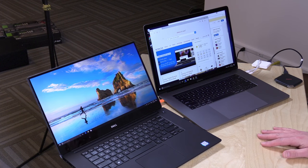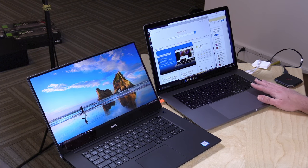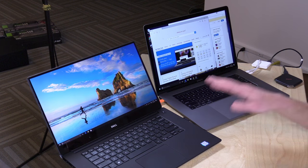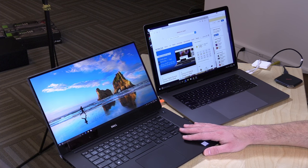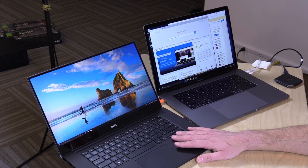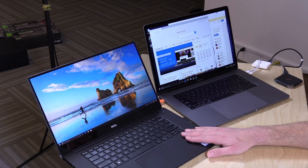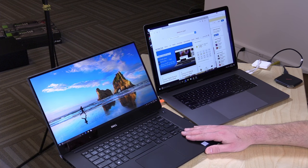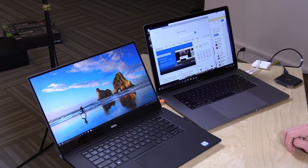Before we get into the benchmark comparisons, here's what each machine has under the hood. The Mac has an i7-6820HQ quad-core Skylake processor at 2.7 GHz, 16 GB of DDR3 RAM, and an AMD Radeon Pro 460 GPU with 4 GB of video memory. The Dell has an i7-6700HQ Skylake quad-core at 2.6 GHz — slightly slower — but with 16 GB of DDR4 RAM, which is slightly faster. The Dell's GPU is an Nvidia GTX 960M with 2 GB of video RAM, and it has a 4K display.